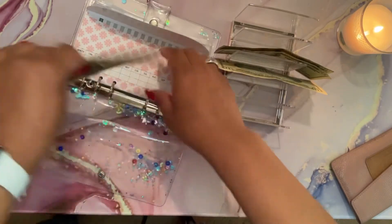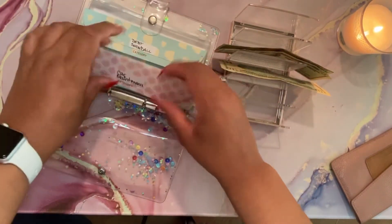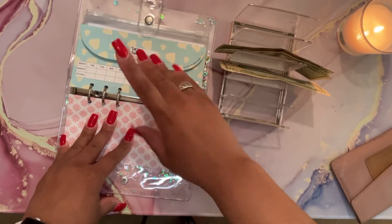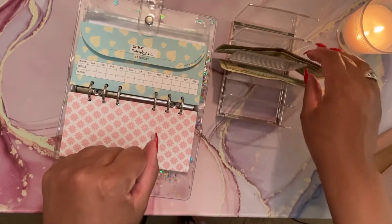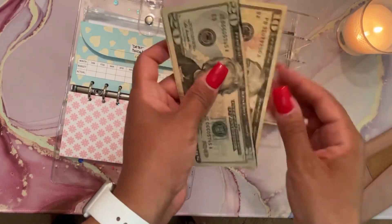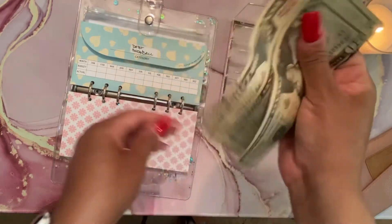I always make sure I write in how much money I'm putting in each envelope. Next is going to be the snowball. The snowball will also be getting fifty dollars — again two twenties and one ten dollar bill. Twenty, forty, fifty.